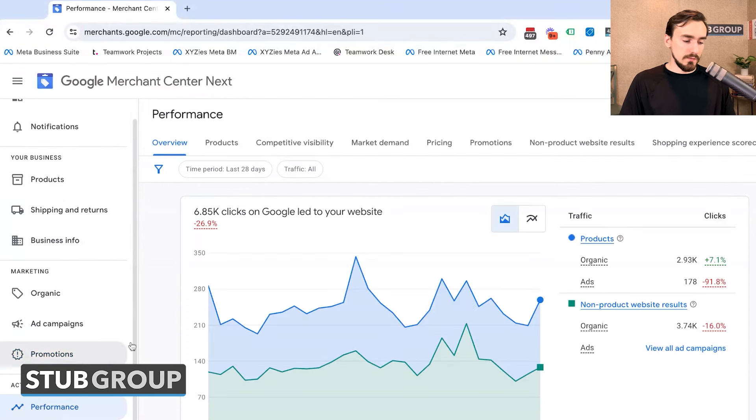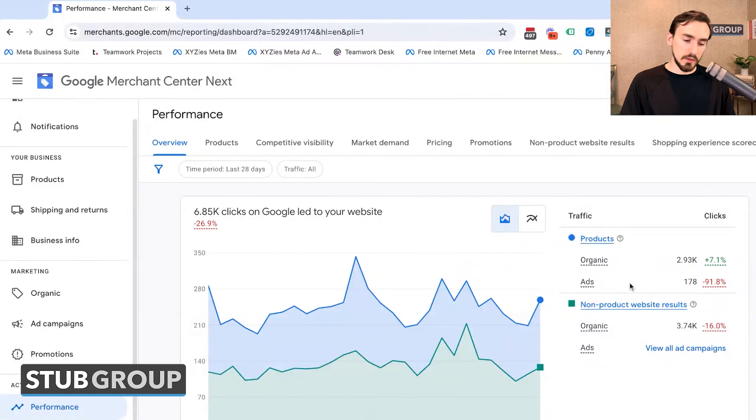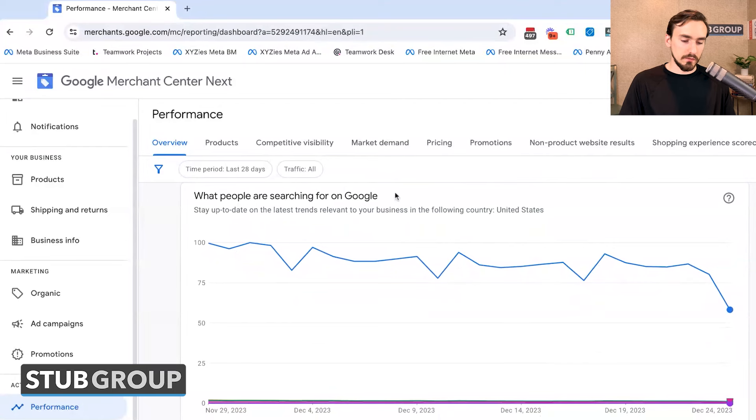Under Activity, you've got Performance. There are a bunch of different tabs here, and Google is giving you more data — further emphasizing not just the ad side of things but also the organic side. You can see clicks from organic listings and free listings as well as clicks from ads, and you can view the graphs in different ways.